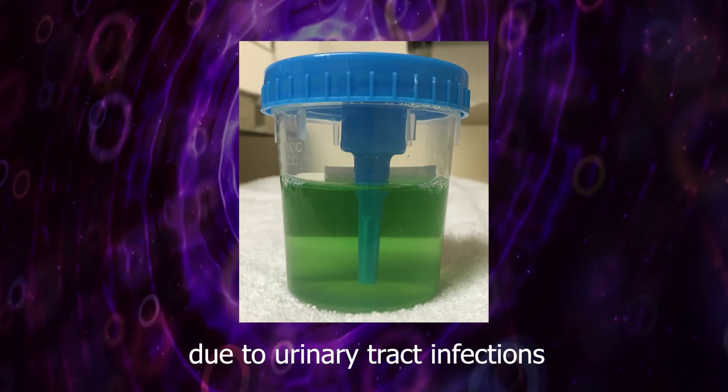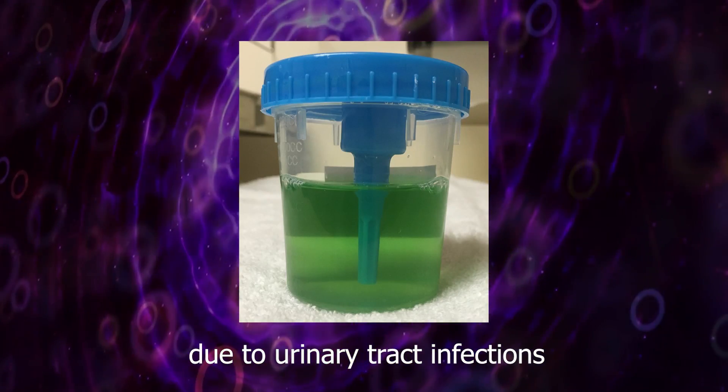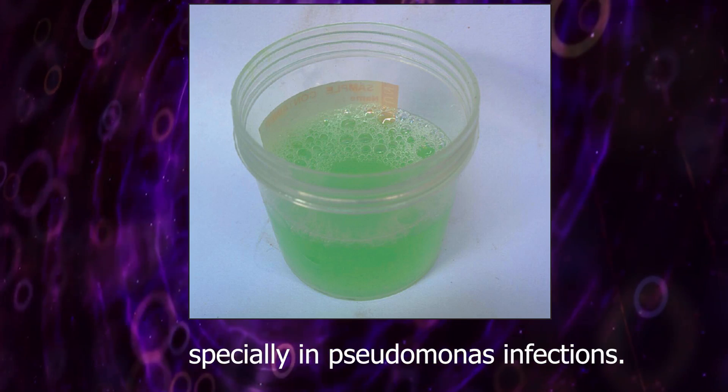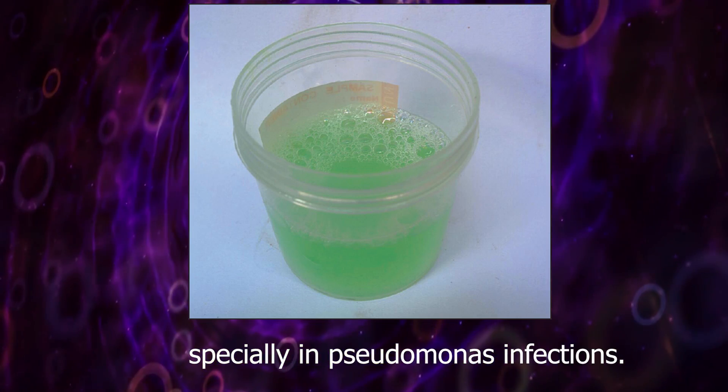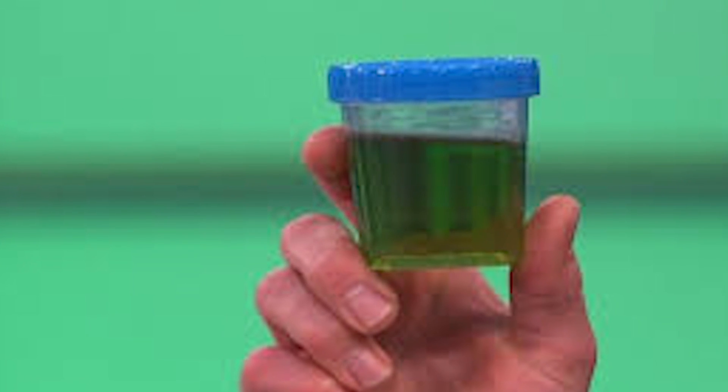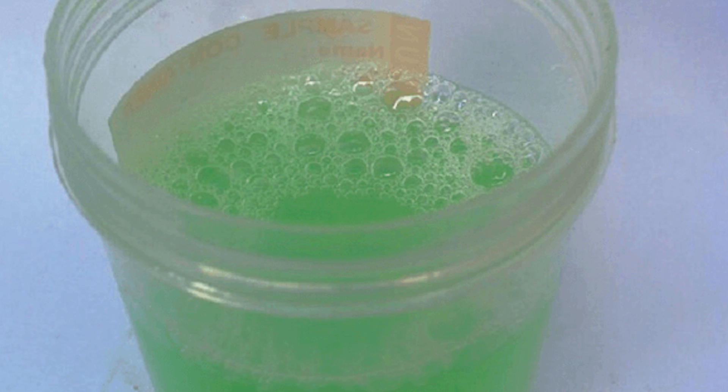Green color urine can be seen due to urinary tract infections — especially in Pseudomonas infections, it is a very common condition in infants. Some foods and medications can also cause this green color.